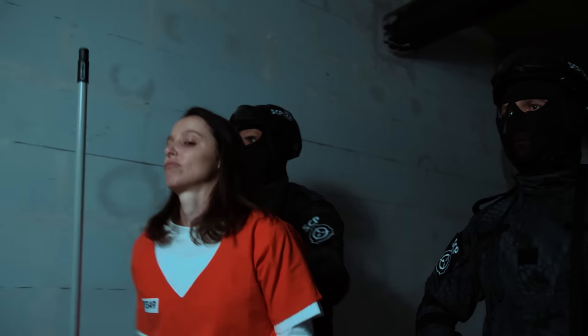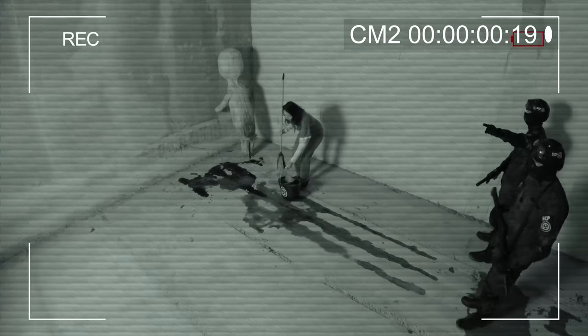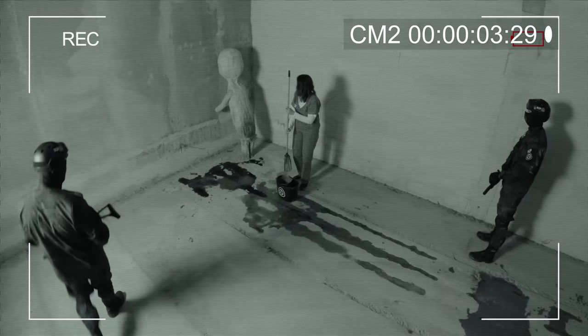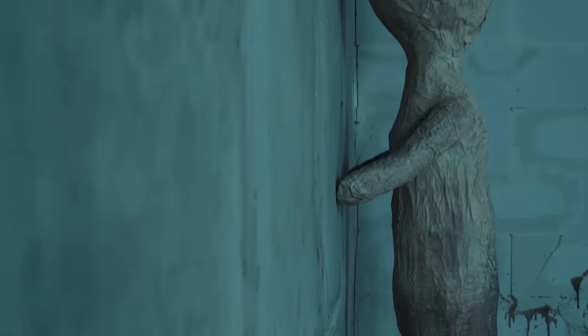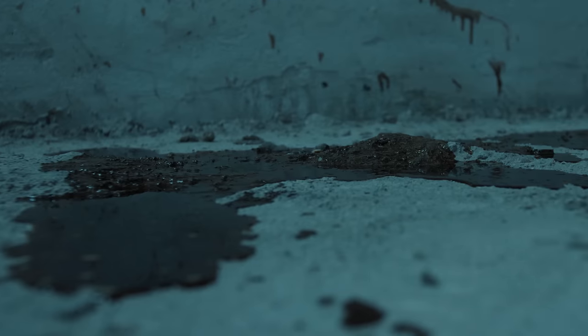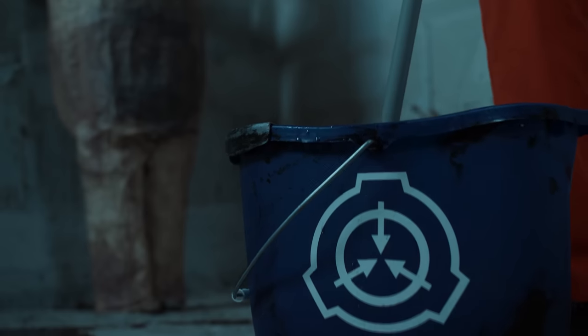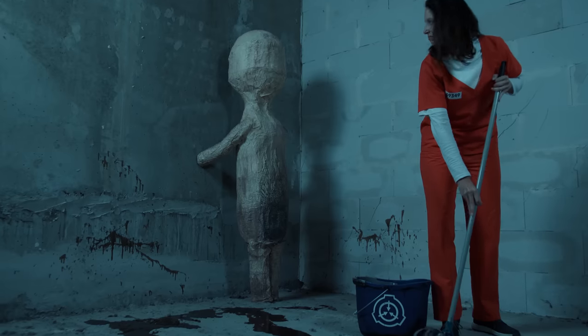Moved to Site-19 in 1993. The origin of the object is as yet unknown. SCP-173 is constructed from concrete and rebar with traces of Krylon brand spray paint. The reddish-brown substance on the floor is a combination of feces and blood; origin of these materials is unknown. The enclosure must be cleaned on a bi-weekly basis.